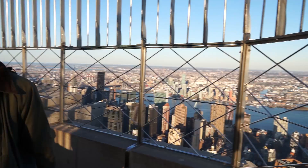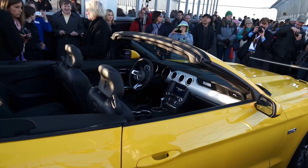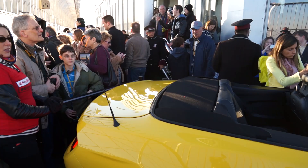Here we are on the observation deck of the Empire State Building, where Ford early this morning shipped in pieces up the elevator this lovely yellow Mustang GT convertible — a 2015 Mustang GT convertible. They're recreating a stunt Ford pulled in 1965, where they sent a '65 Mustang up the elevator in pieces.